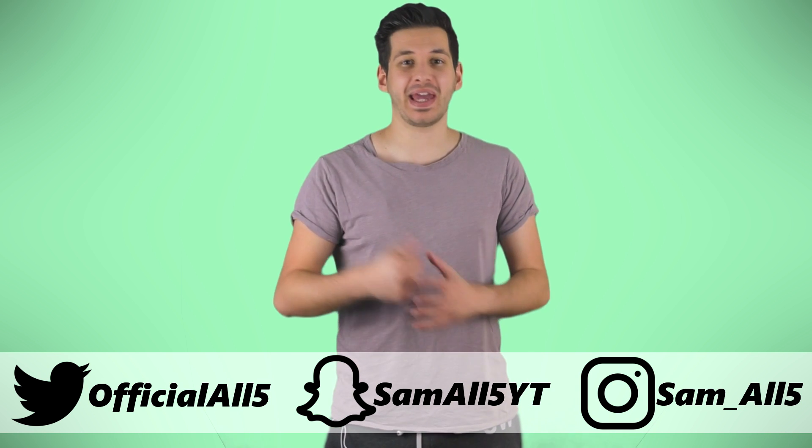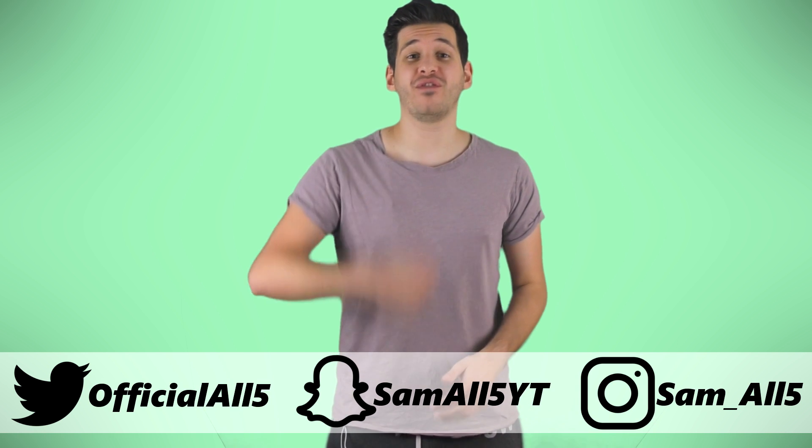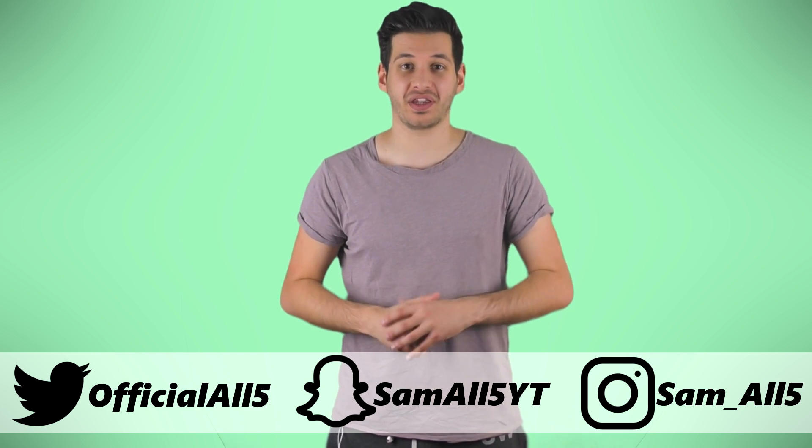Hey, what's up everyone, Sam here. In this list I'm going to be showing you 5 amazing facial reconstructions of ancient skulls.